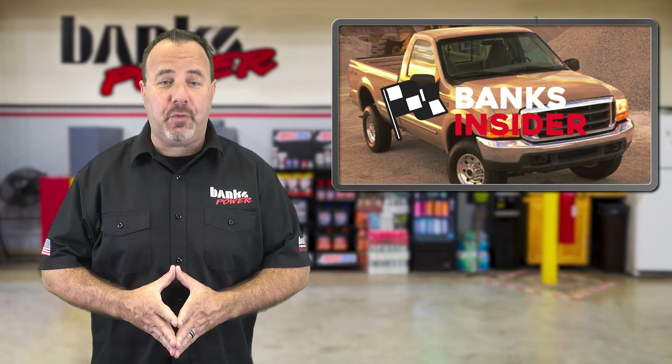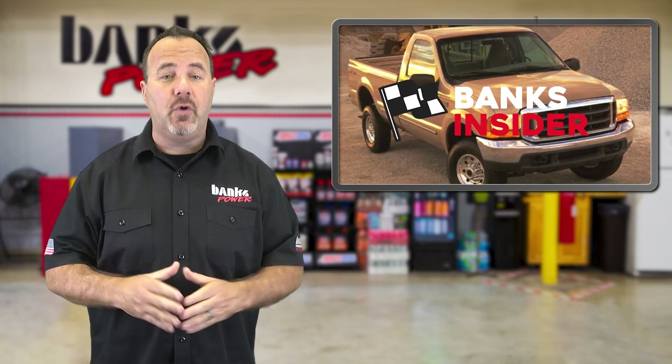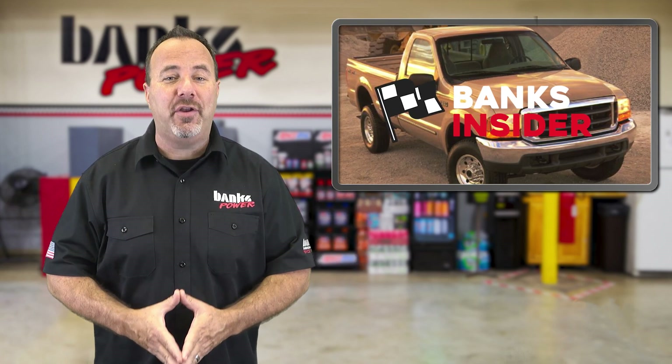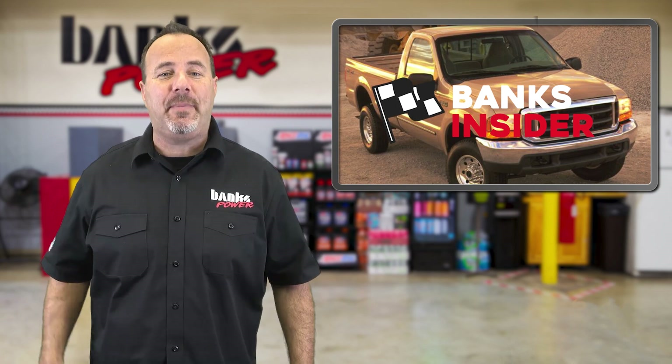More power for your Ford 7.3s, we're going to help you read air fuel ratio, and why in the world do we have a patent on something called a Power Pickle? We'll explain everything in this episode.